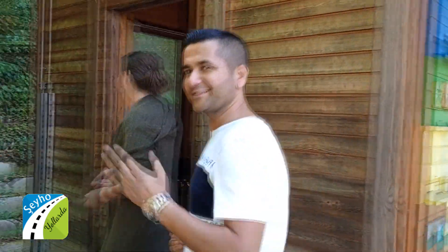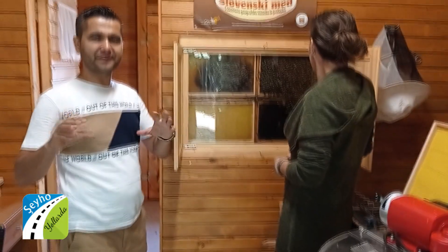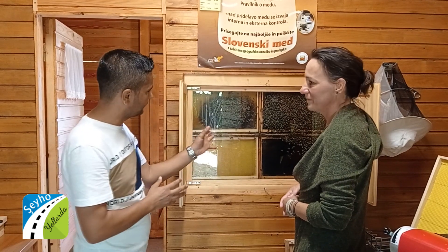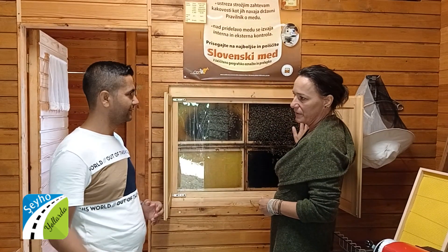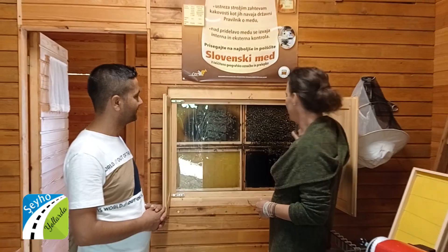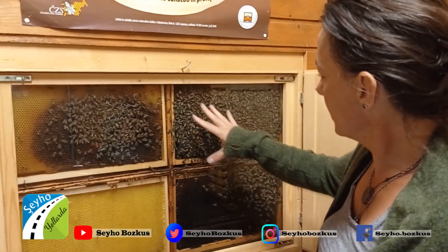Let's go. Shall we see inside, Spela? Sure, okay, let's go. We are inside the bee house and Spela will explain what's going to happen here. So, this is an observation hive — a hive where we can observe bees inside their hive. It's made to observe what bees are doing inside the hive.